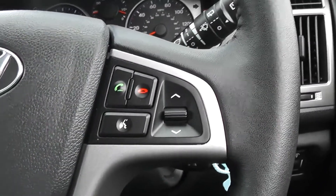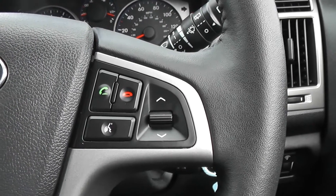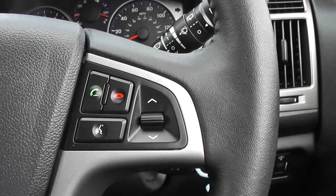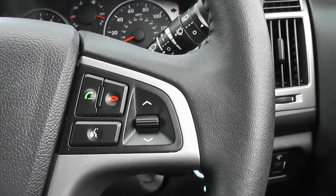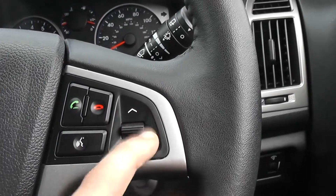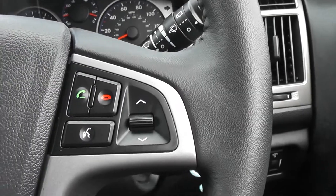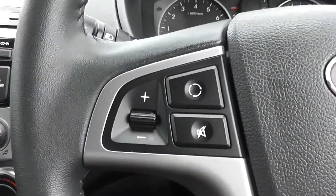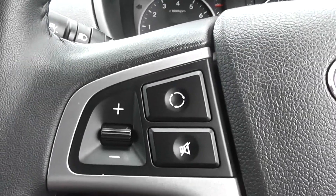Bluetooth connectivity is fitted with shortcuts on your steering wheel. This means you can make phone calls, answer and hang up, and use voice recognition to say who you'd like to call, all from the touch of a button. We also have controls for going through your tracks and you are able to change the station when listening to the radio or a CD. We also have volume controls, a mute and a source button for the radio.